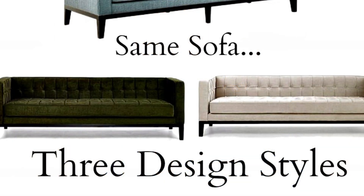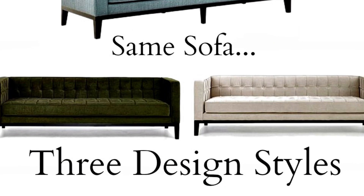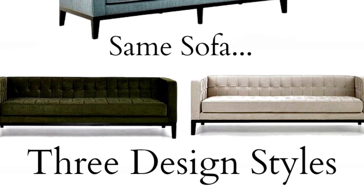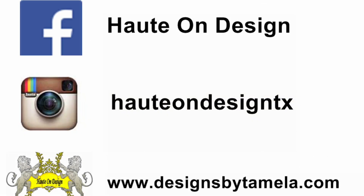Hopefully I have shown you how to take one sofa with three different fabric choices and make three distinctive design styles. Comment below which one you like the most and I'll be sure to share your input with my client. Thanks for watching Designing with Hope on Design, Designing for the home, body and soul. Bye for now.